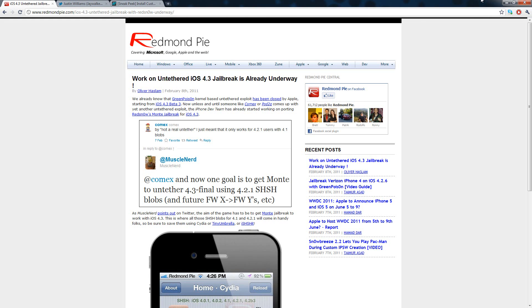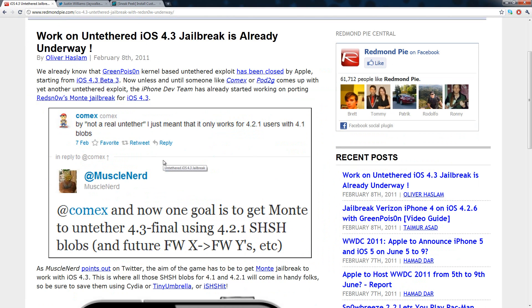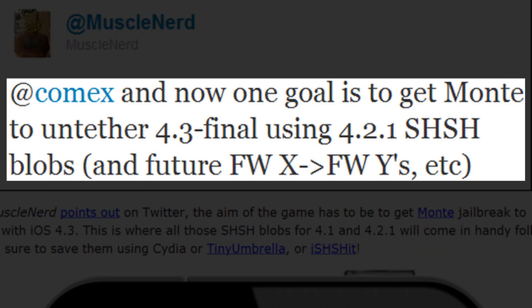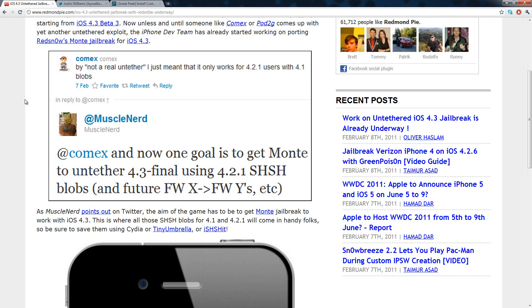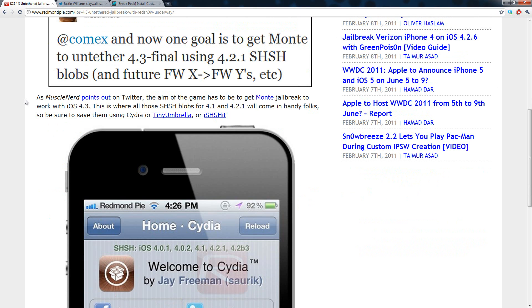Well now I have some more great news for you guys. It appears that the iPhone Dev Team is already working on an iOS 4.3 jailbreak. Comex tweeted yesterday saying that by 'not a real untethered' he just means it only works for 4.2.1 users with 4.1 blobs. Then Muscle Nerd replied saying one goal is to get Monty to untether 4.3 final using 4.2.1 SHSH blobs. So basically the iPhone Dev Team is now trying to port Monty to work with iOS 4.3.